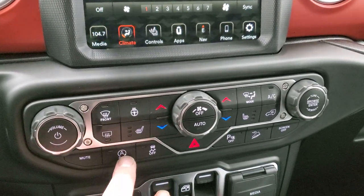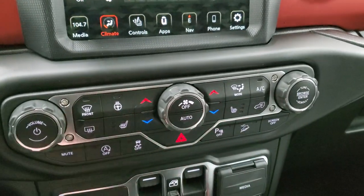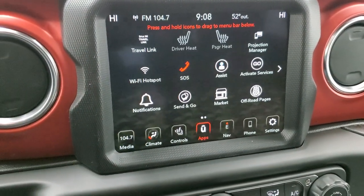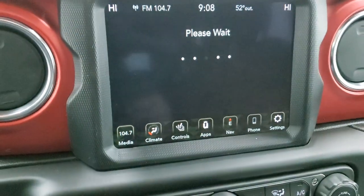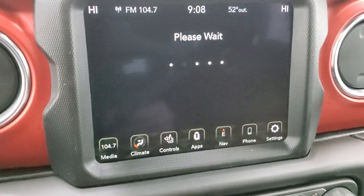It does have start-stop capabilities, which you can turn off. Stability control, parking sensors — you can turn those off. Downhill assist control, and you can turn the whole screen off if you don't want it on. The other thing with this radio is that you have all your different apps here, and you also have the off-road pages, which are pretty cool — they take a second to load, but there's always some fun animation that goes along.